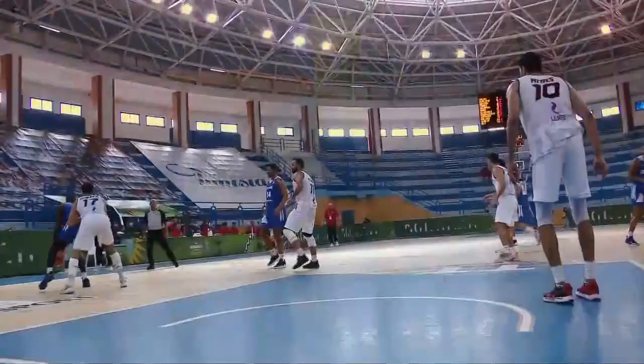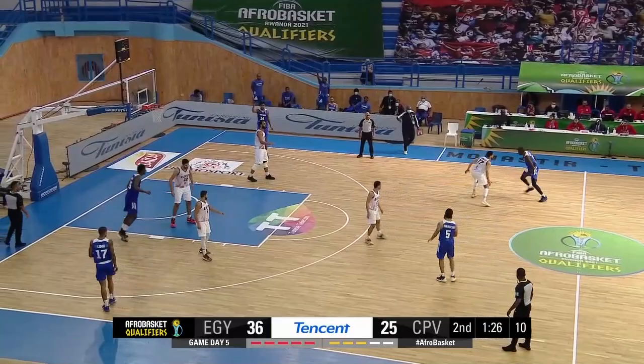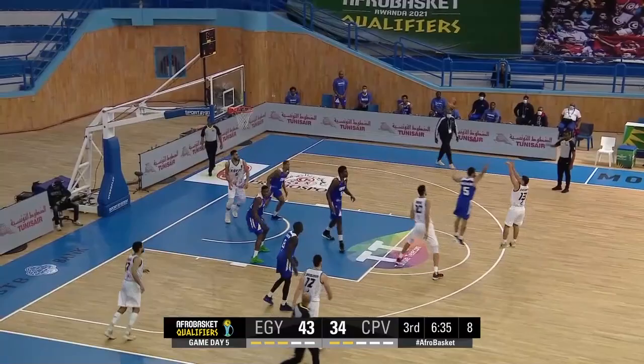If that isn't an offensive hook, I don't know what is. Palm on the back of the Egyptian defender. Eight-second violation, but it puts it on the floor, breaks the defense down. Big step through with the foul. And one. It's a huge execution.